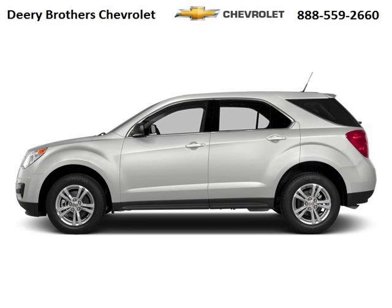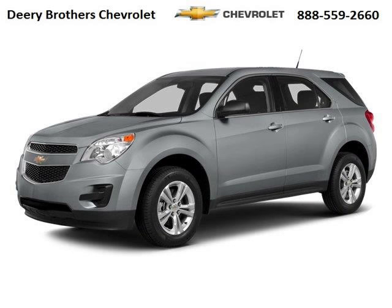Do you want to stretch your purchasing power? Well, take a look at this outstanding 2014 Chevy Equinox. This Equinox would look so much better with you behind the wheel instead of sitting on our lot.